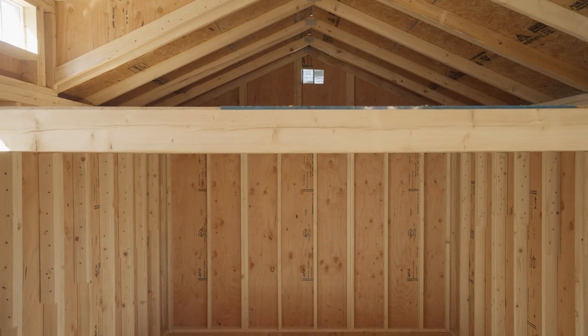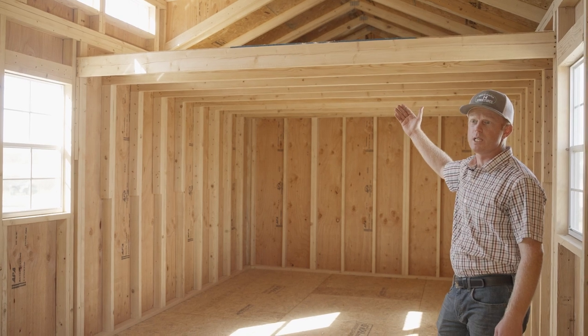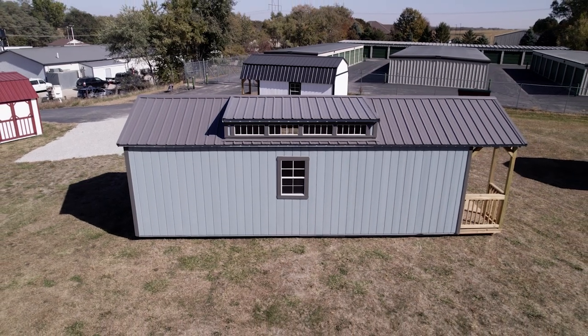These come equipped with a loft in the rear, and you can customize that loft for whatever length best suits your needs. We offer the Swiss Cabin in a variety of sizes starting at 10 by 16 and going all the way up to 16 by 48.